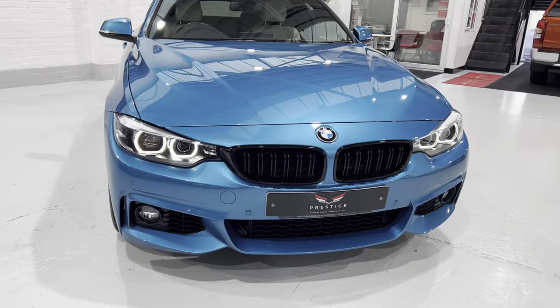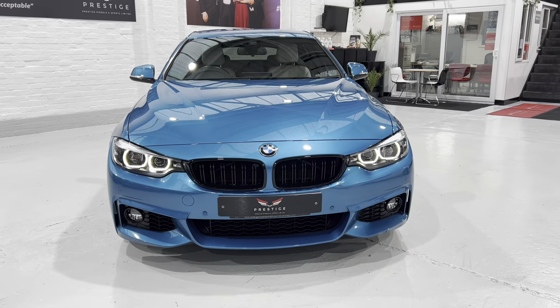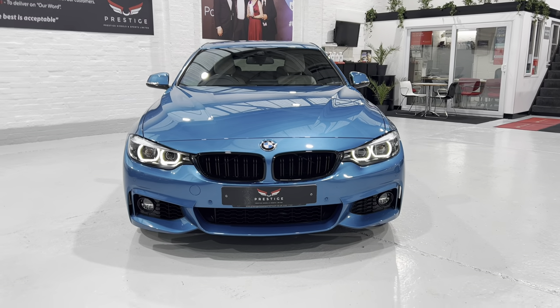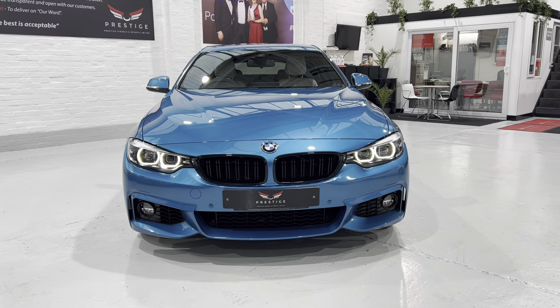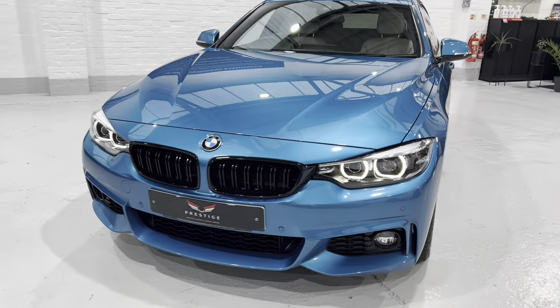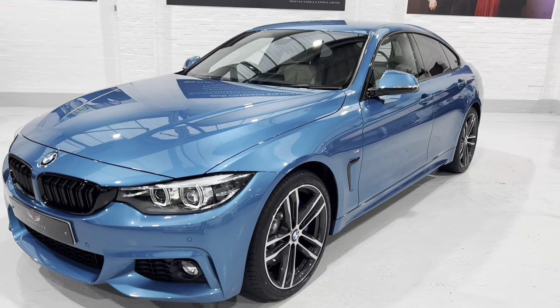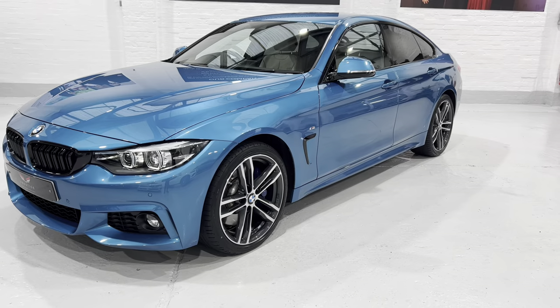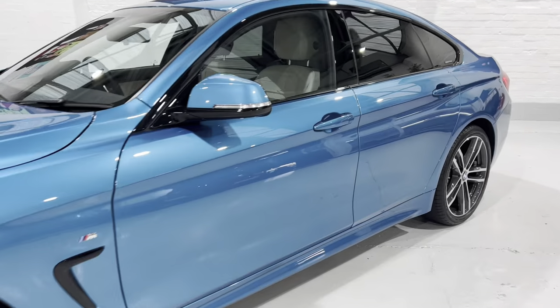Coming round to the front, we have front and rear parking sensors. We've also got the high beam assist — the camera at the top of the windscreen will pick up oncoming headlights and automatically dip the lights for you. Let's take a look inside.